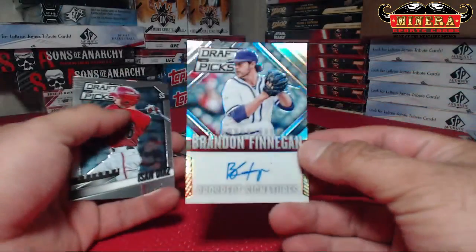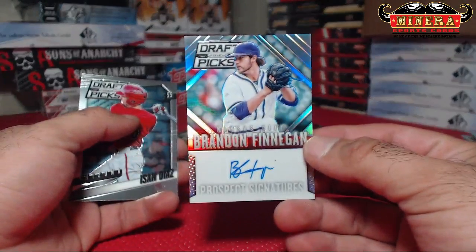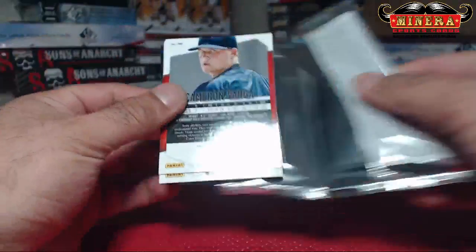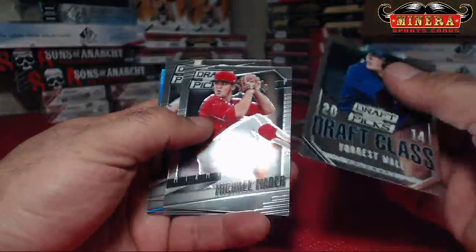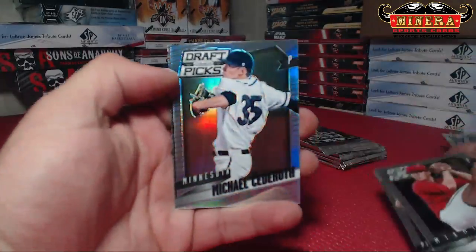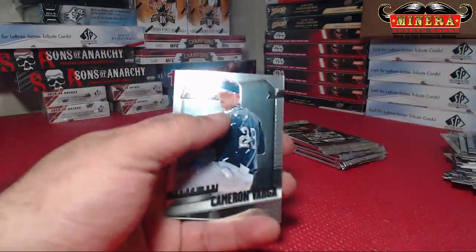Brandon Finnegan, Kansas City Royals, Prism Auto. Our own big name — that's Severino, dual autograph. Michael Sedroth, Minnesota Twins.